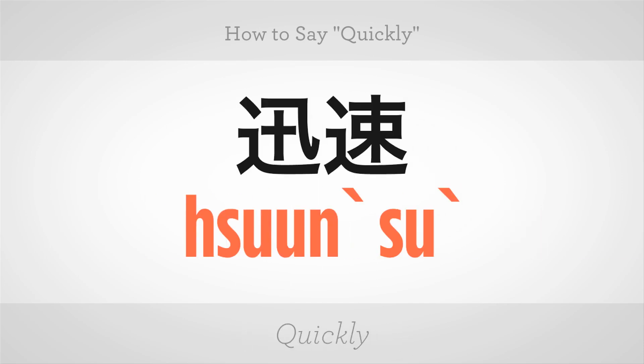Or you could also say 迅速 (xùnsù). 迅速. Now you try.